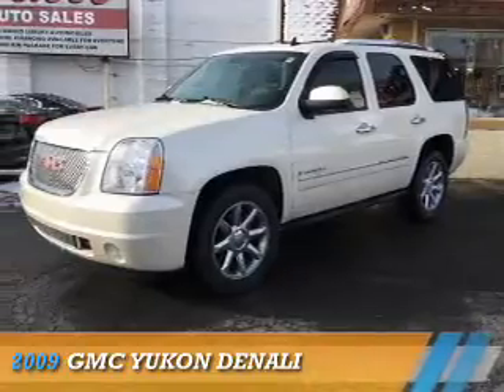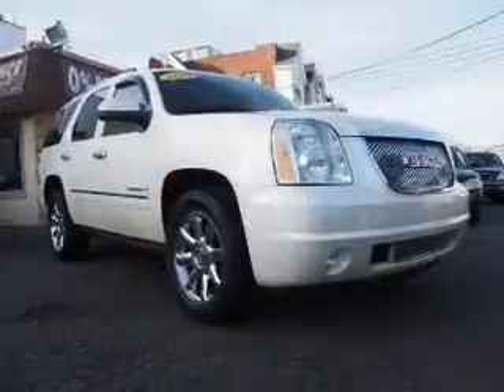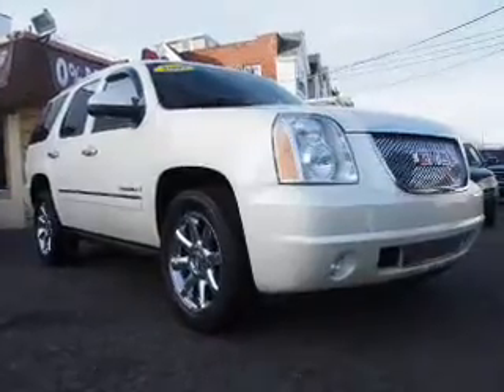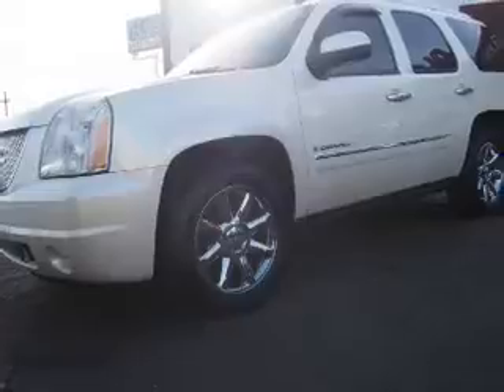Presenting the 2009 GMC Yukon. It's powered by all-wheel drive, a 6.2-liter eight-cylinder engine, and a six-speed automatic transmission.